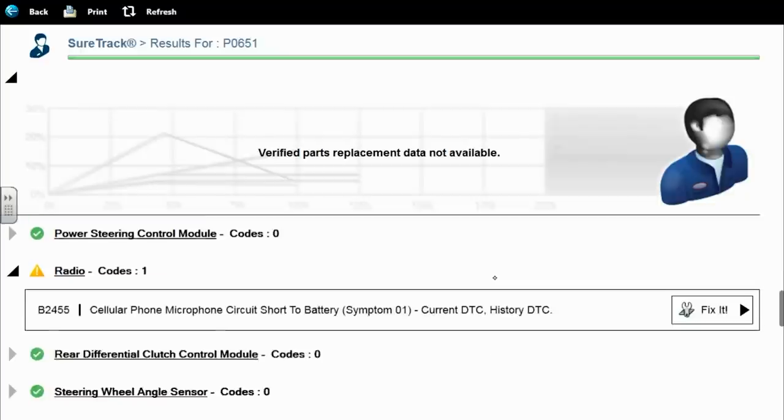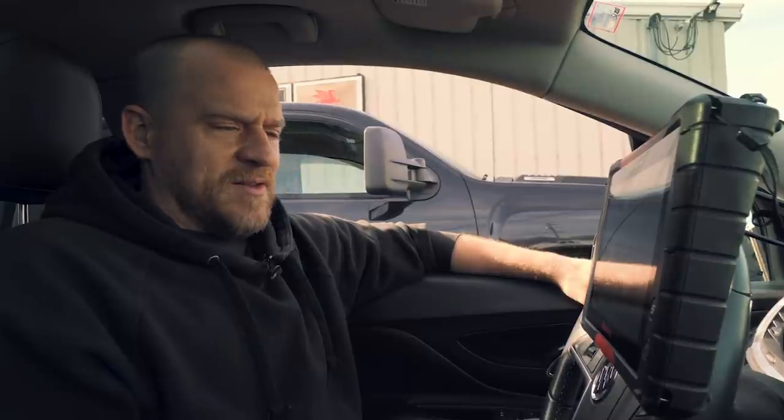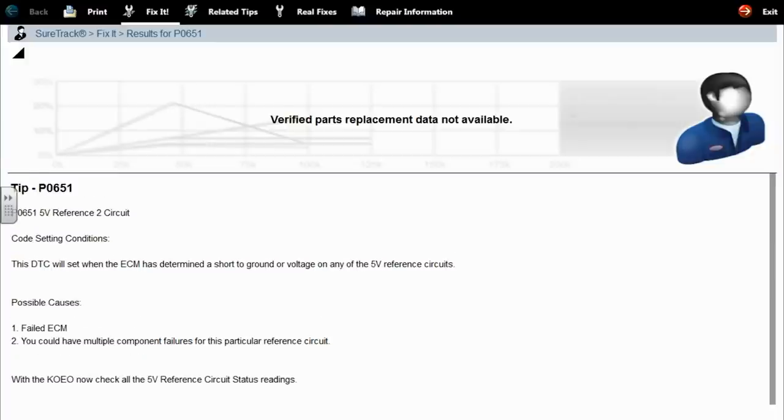I just heard the car kind of stumble. The fix-it button is just a tip for the code. Reference circuit 2 — code setting conditions: this DTC will set when the ECM has determined a short to ground or voltage on any of the 5V reference circuits. Possible causes: failed ECM, or multiple component failures for this particular reference circuit. Check all 5V reference circuit status readings. It wasn't all that helpful but gave me at least a little bit of info.